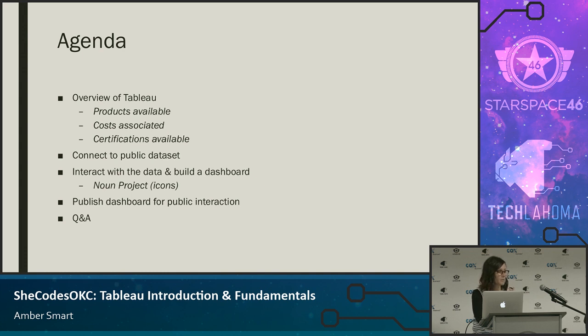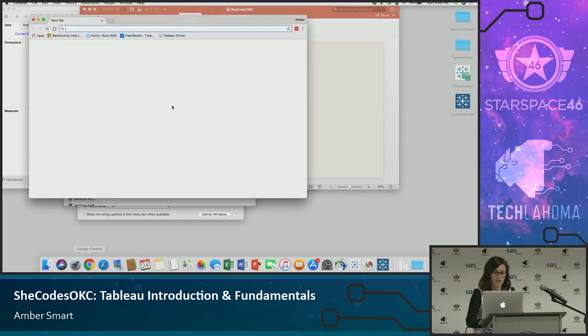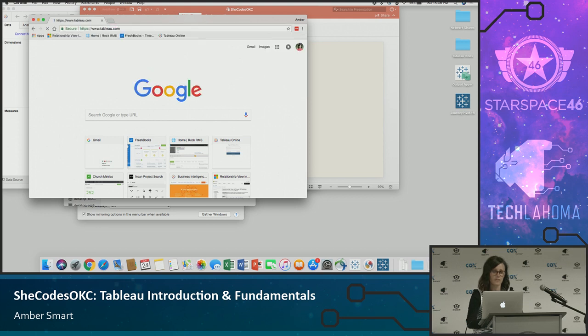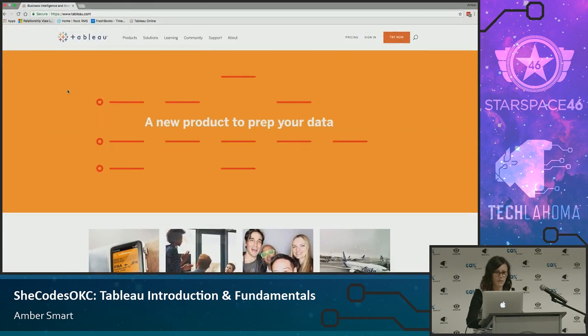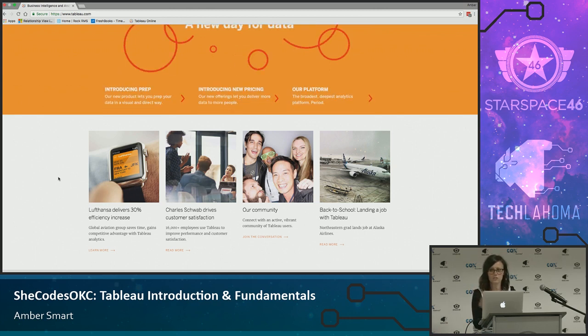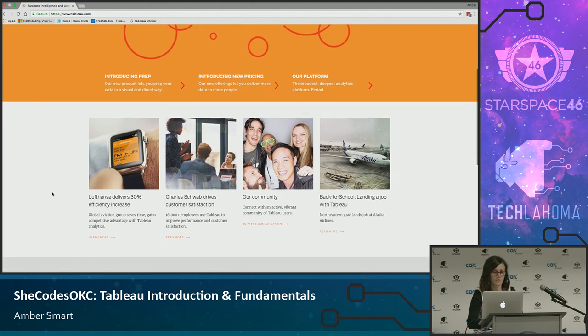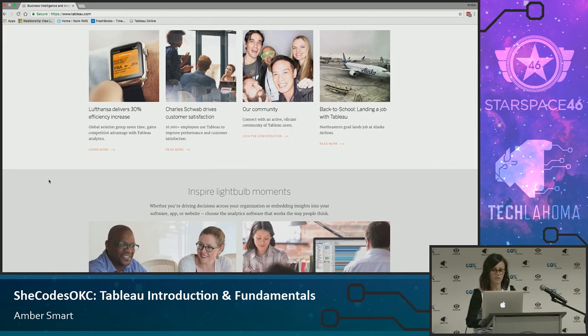Tableau.com has a great website and an amazing community. I believe that's what sets it apart from tools like Power BI — the community is absolutely amazing. I'm a Tableau ambassador as well as a certified Tableau professional. There are different certifications: the first is an associate's, which is just a test you take. The professional involves a test and then analysis that's graded by a panel. I flunked the first time — it's very difficult — but I was able to pass the second time. Certifications are good for three years.